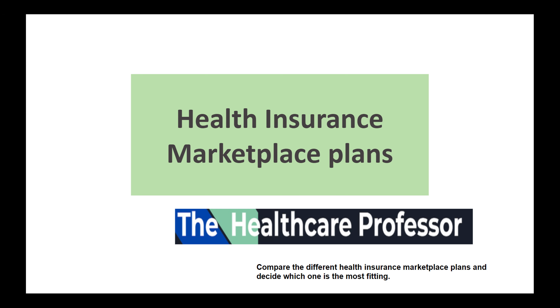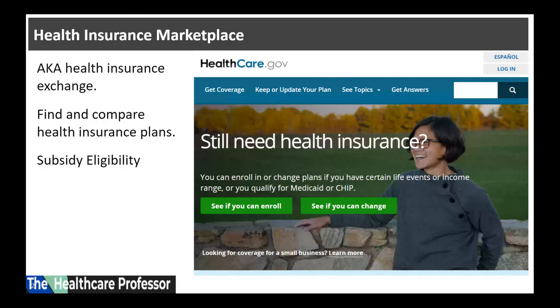The intended learning outcome of this video is for students and consumers to be able to compare the different health insurance marketplace plans and decide which one is the most fitting for their needs.